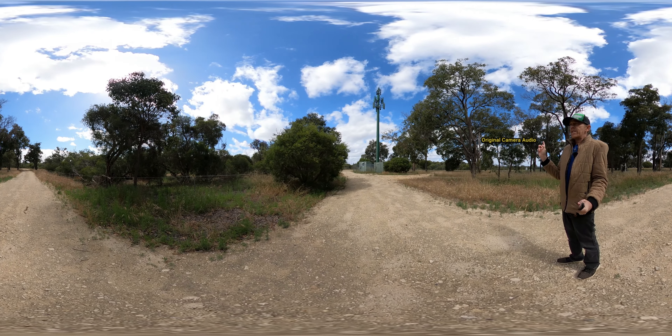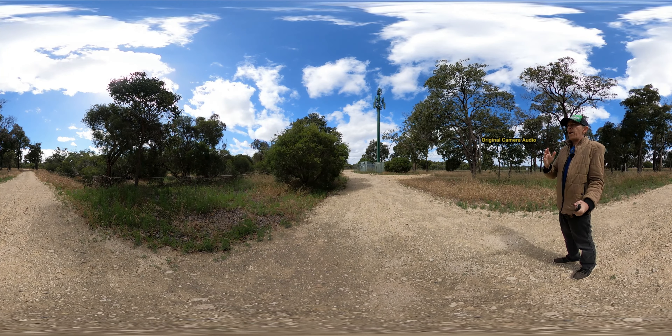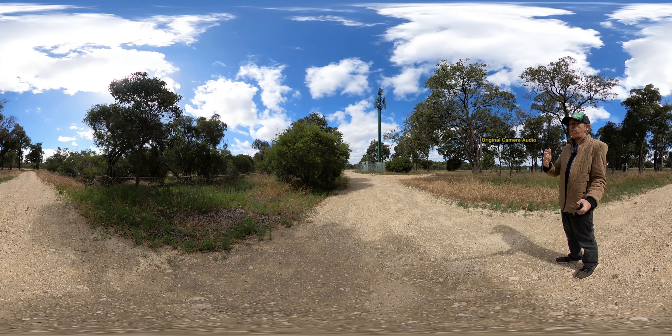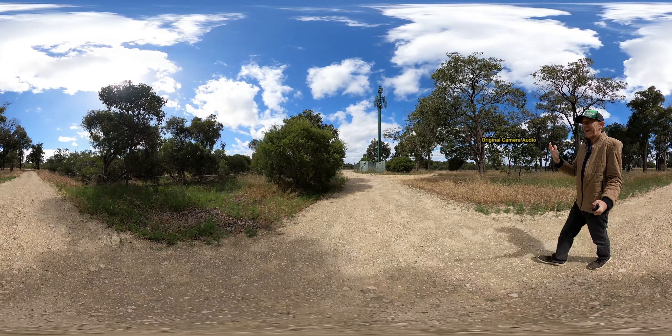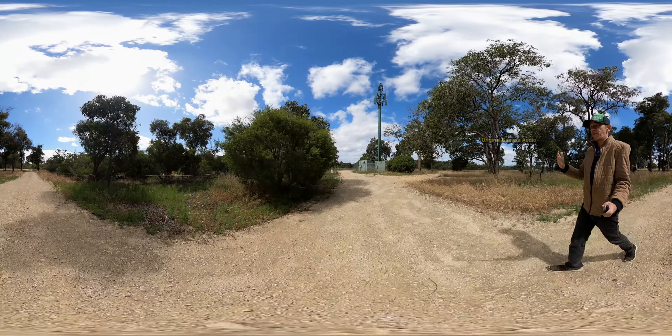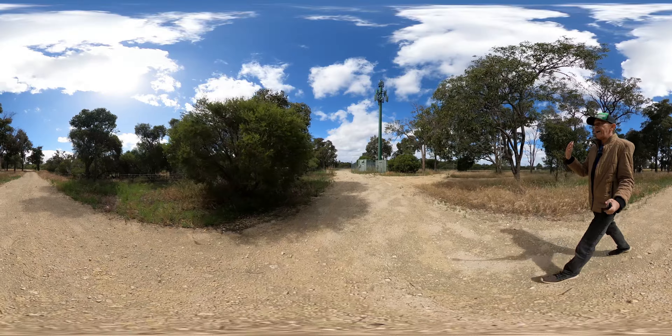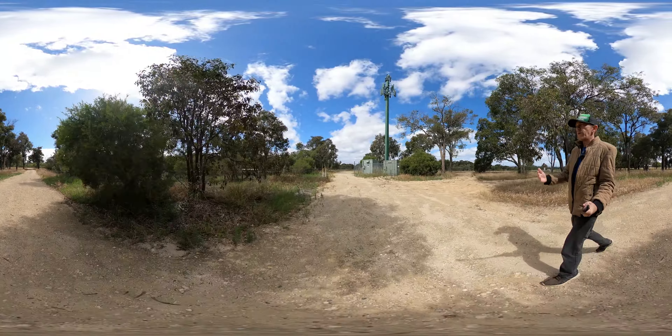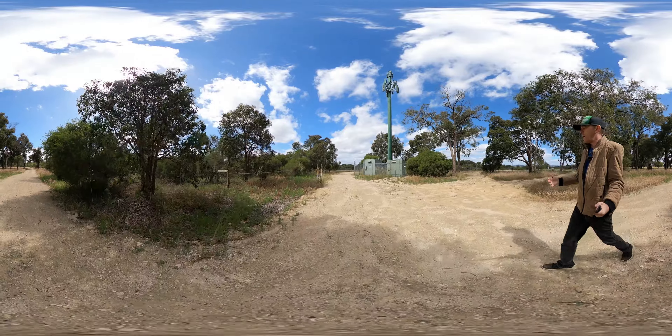Today it's a pretty windy day out here. The weather is overcast and then it's sunny, then it's cloudy — it's a bit all over the place. That's what I want to test: I want to see what the audio is really like with all of this wind and everything that's going on. I want to upload it in different encoders to see which is better quality.